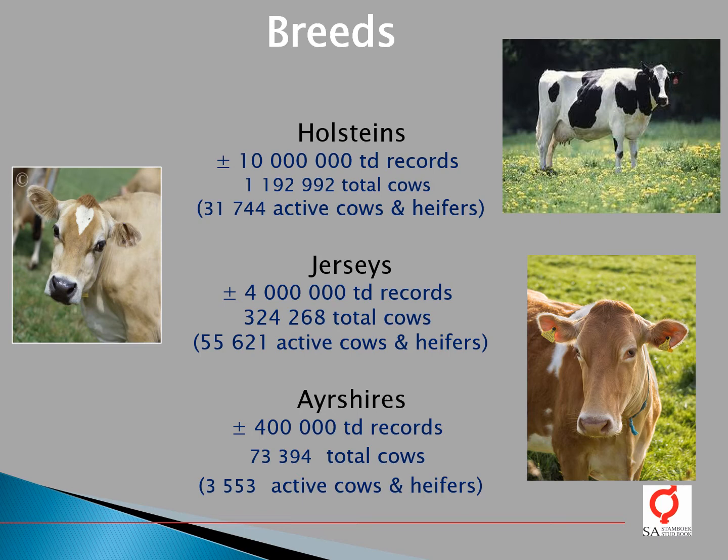This is information on around 1.2 million cows, with a current active population of 32,000 cows and heifers participating in SI-STATBOOK's milk recording system. For Jerseys, we have around 4 million test-day records in the genetic evaluation, which is information on 324,000 cows with a current active population of around 55,000 cows and heifers.